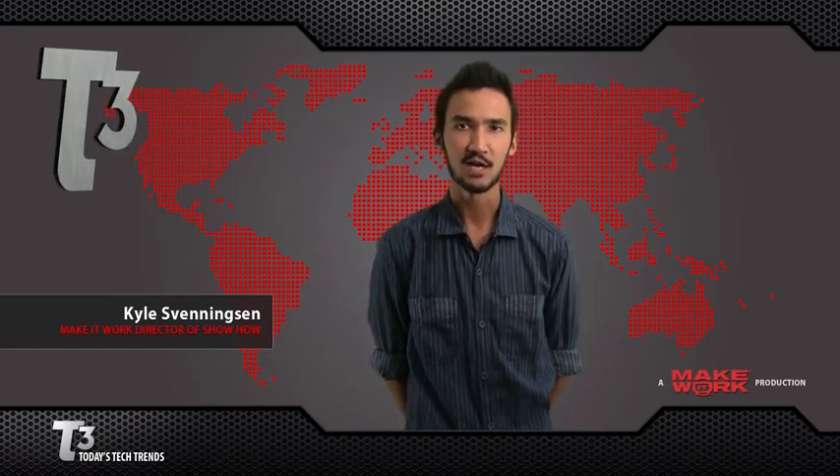Hello and welcome to T3, one of the many ways Make It Work helps you achieve a stress-free digital lifestyle. I'm Kyle Svenningson, standing in for Jeremy Anticone, here to give you a special edition E3 T3.